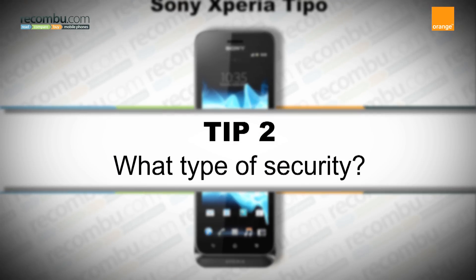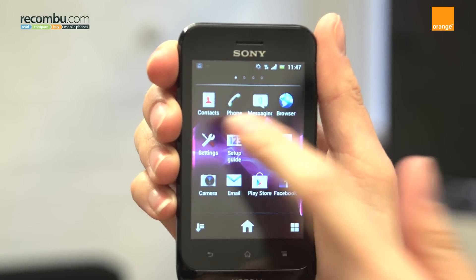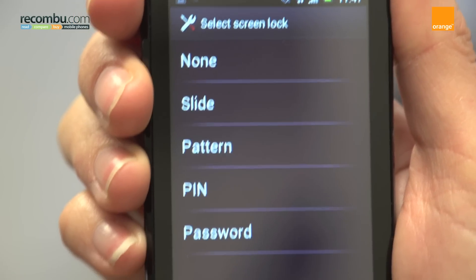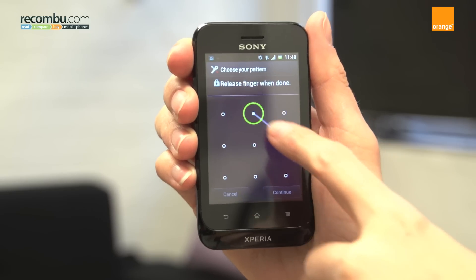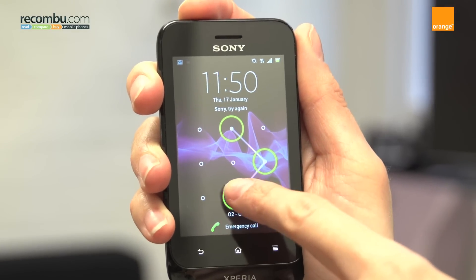Tip 2: what type of security? When you get a smartphone it's really important to set a security code. Head to settings, security, screen lock. Choose between pin, password, or pattern, which lets you set a personal screen unlock pattern whereby you unlock the phone by drawing a shape.